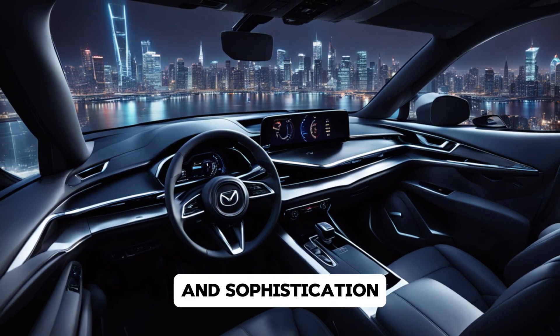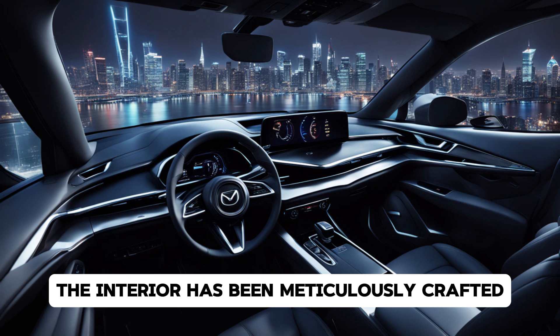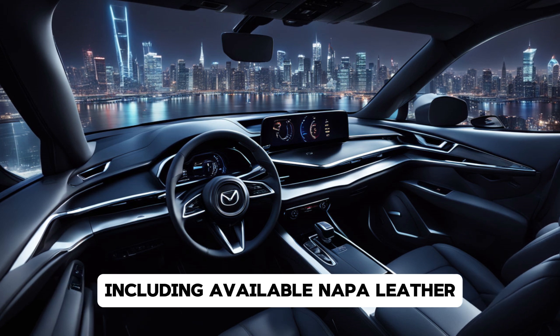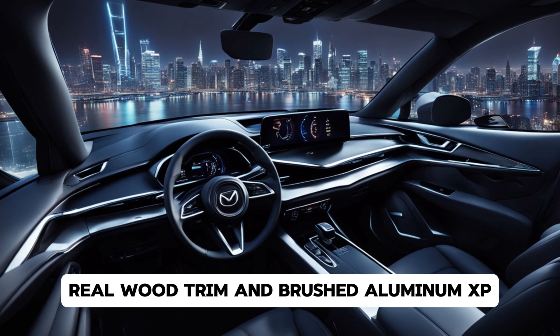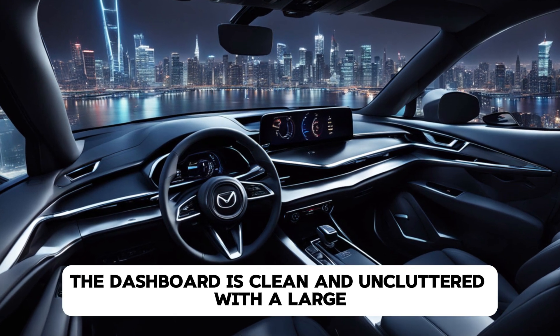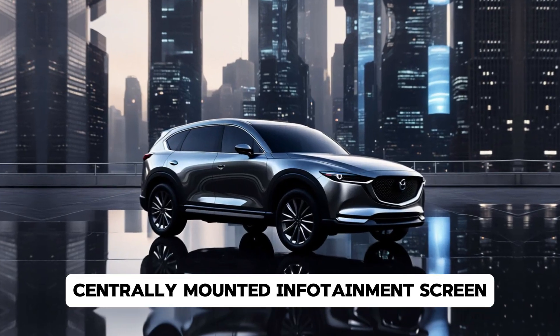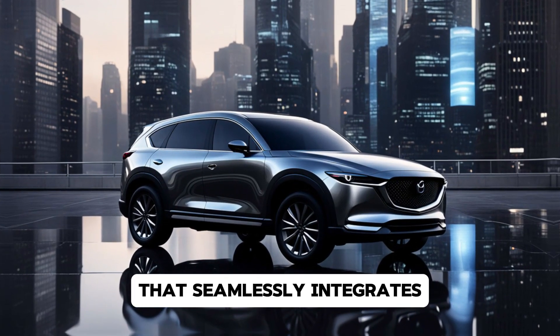Step inside the CX-8 and you're greeted by a cabin that exudes luxury and sophistication. The interior has been meticulously crafted with high-quality materials, including available Nappa leather, real wood trim, and brushed aluminum accents.